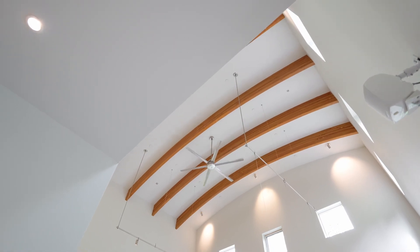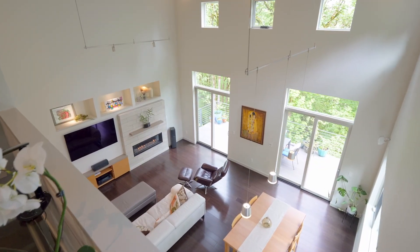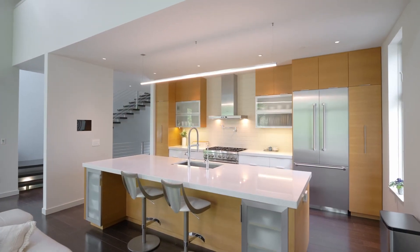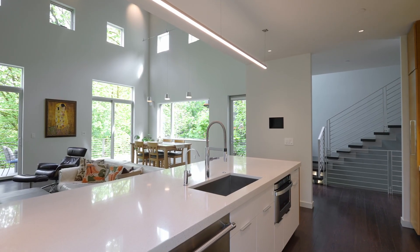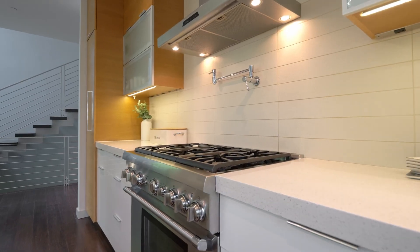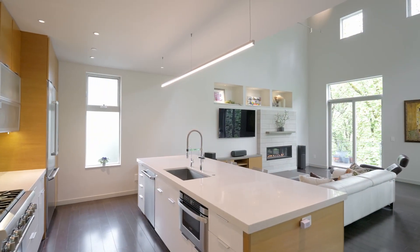Discover soaring beam ceilings and towering windows providing tons of natural light. The remarkable kitchen is like a piece of artwork with quartz countertops, stainless steel appliances, a pot filler, instant hot water, and custom cabinetry.